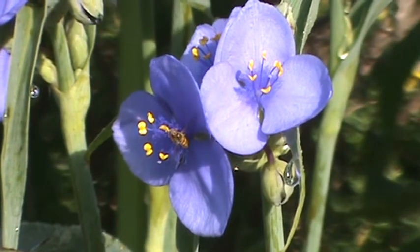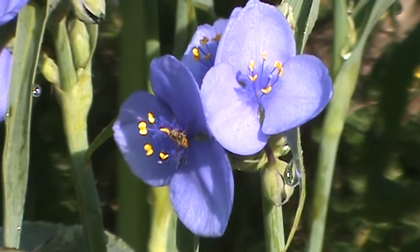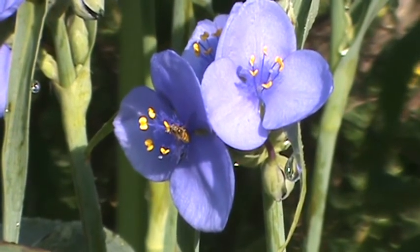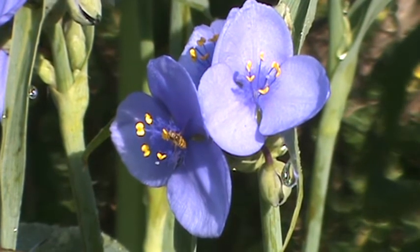Hi, I'm Rich and welcome back to my Minnesota native plant channel. Today we've got a beautiful early bloomer here in the morning, the western spiderwort.